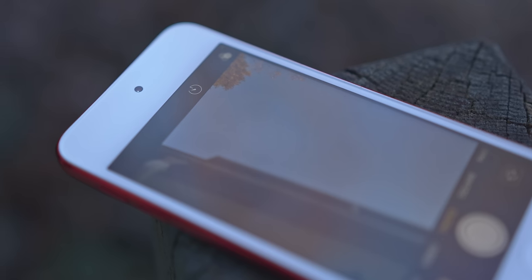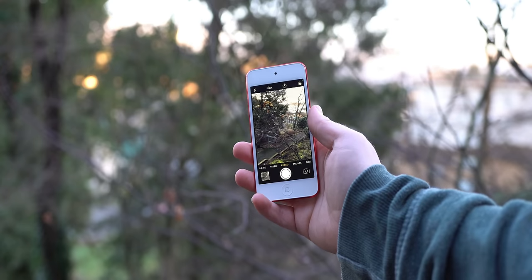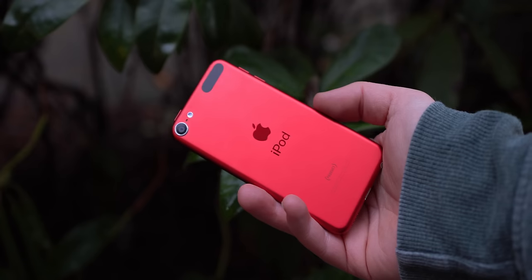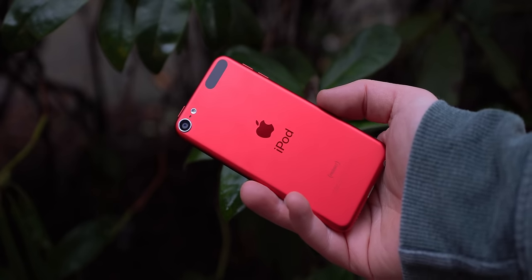Moving to the selfie camera, somehow things get exponentially worse. We have a painful 1.2 megapixels — the same count as the iPhone 6, a phone that came out 8 years ago in 2014, and 5 years before this iPod released. It's also the same selfie camera that was in the 2015 iPod Touch, which had kept the same selfie camera as the 2012 iPod Touch 5th generation. So yes, a decade-old device is roughly on par in selfie quality to a 2019 iPod Touch. That's absolute garbage on Apple's part. There's so much potential here, and they just didn't deliver in 2019, and the fact that they probably never will is just disappointing.